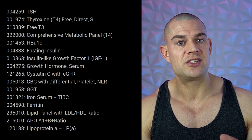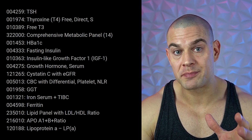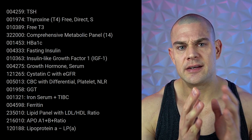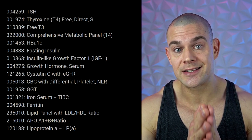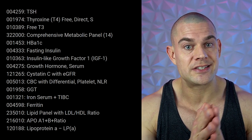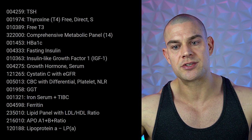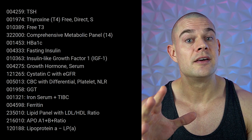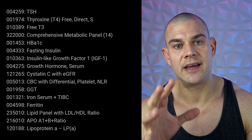You might see a hemoglobin A1c of 4.7%, but if you see 5.5% or 6%, it's pretty much time to end your dirty bulk. You're losing insulin sensitivity fast, and instead of all of those carbohydrates ending up in skeletal muscle, they're now floating around in the bloodstream. When serum glucose concentrations are chronically elevated, so is fasting insulin or insulin throughout the day.